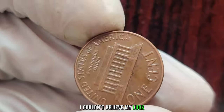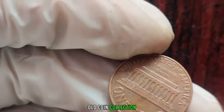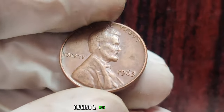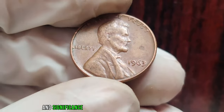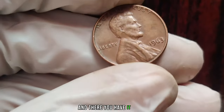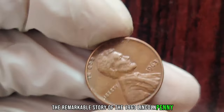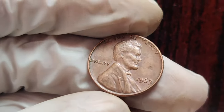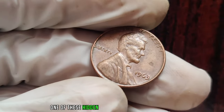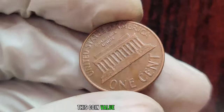Auction houses and coin shows buzz with excitement whenever one of these pennies surfaces. I couldn't believe my luck when I stumbled upon this gem in my grandfather's old coin collection. It's not just a piece of metal, it's a piece of history. Owning a coin with such rarity and significance is a dream come true for any collector. The remarkable 1963 Lincoln penny is worth far more than its face value — finally, this coin's value is $3 million.